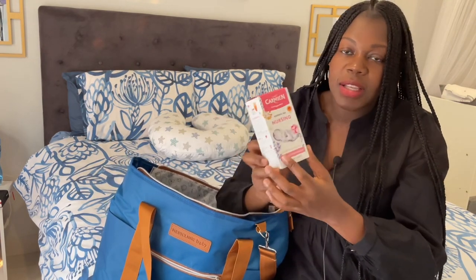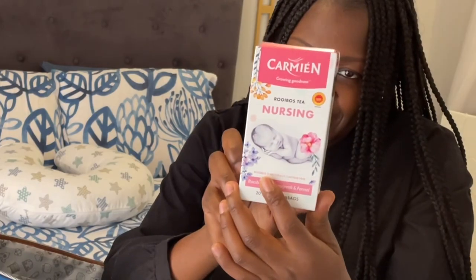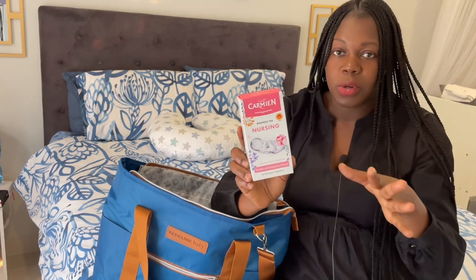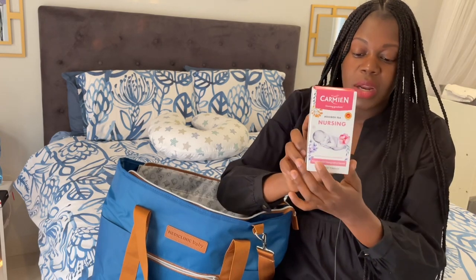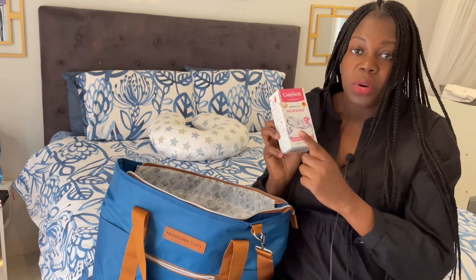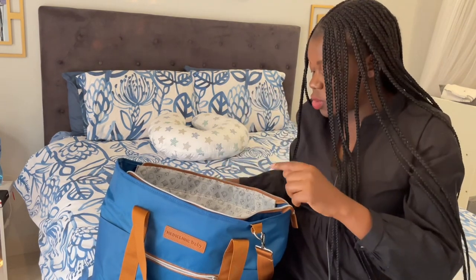I got this Nursing Rooibos Tea — I'm so excited to try this. We just got discharged from the hospital, so that is why I'm only opening this bag now. I'm going to be trying this out maybe tonight, then I'll come back with the feedback. There are 20 tagless tea bags inside. If I like it, I'm going to order more — hopefully it tastes good.